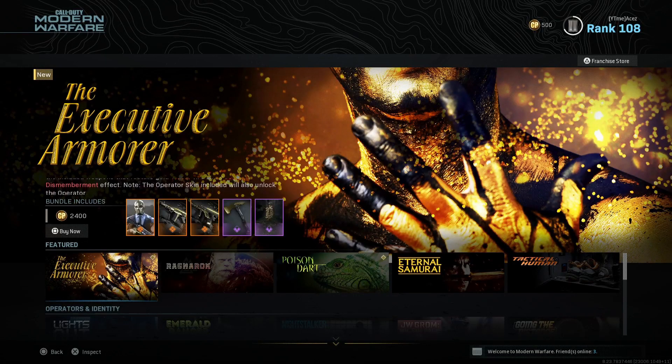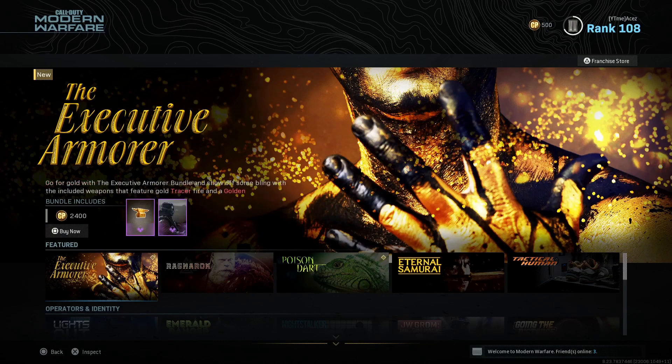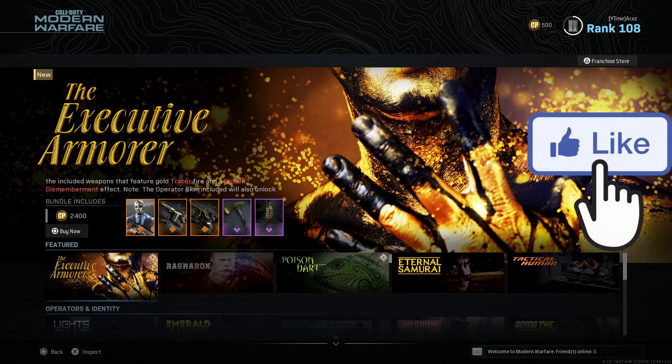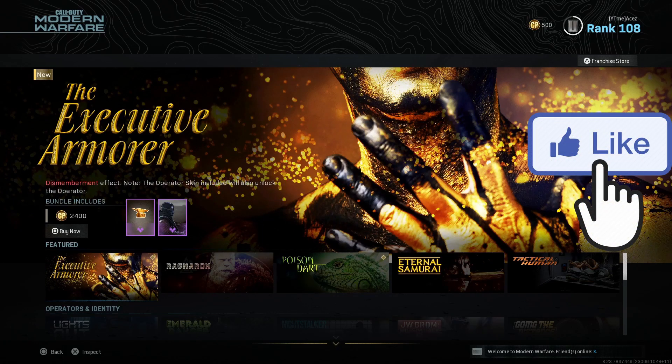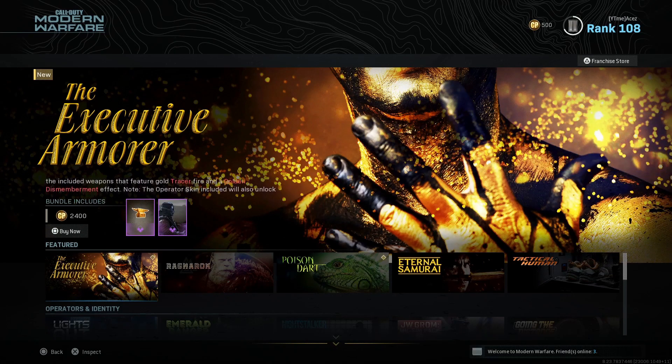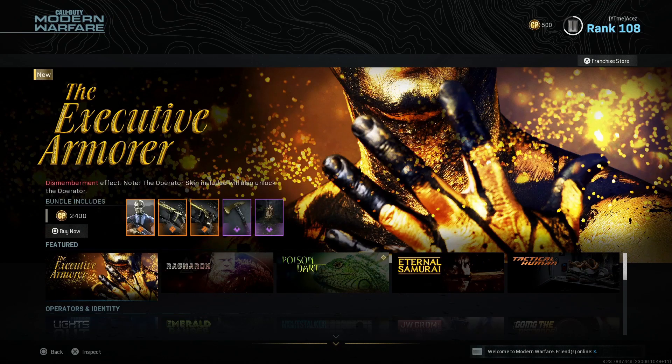What's up guys, it's time for shopping — back at it with another Modern Warfare franchise store video, this one for August 11th. You guys know the drill, make sure you're dropping a like. Today's like goal is going to be 100 likes — you guys always destroy the like button on Tuesdays when we get these new featured bundles, so let's shoot for 100.